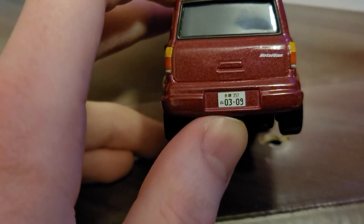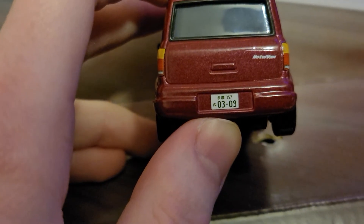Her license plate says 0309 with some Japanese characters.